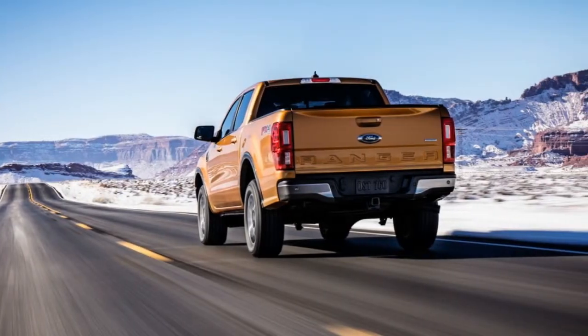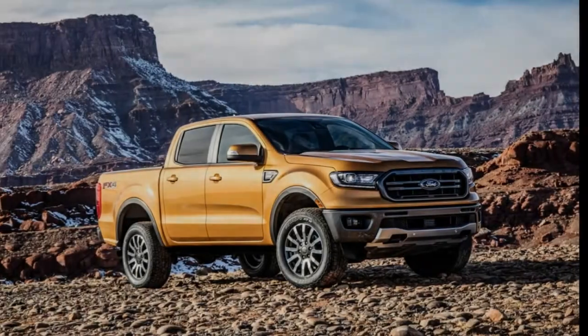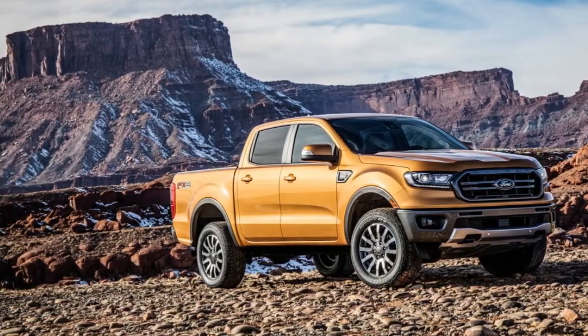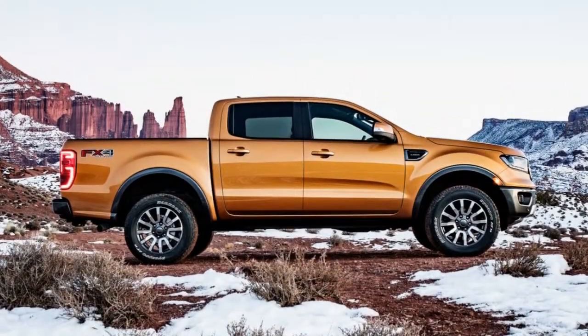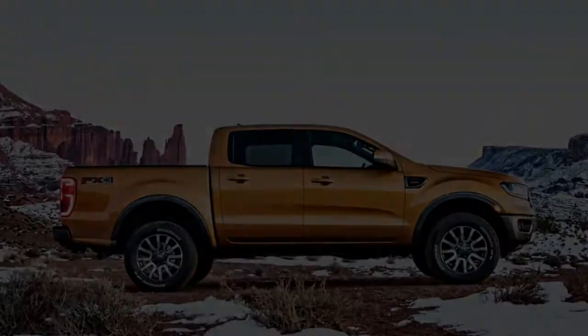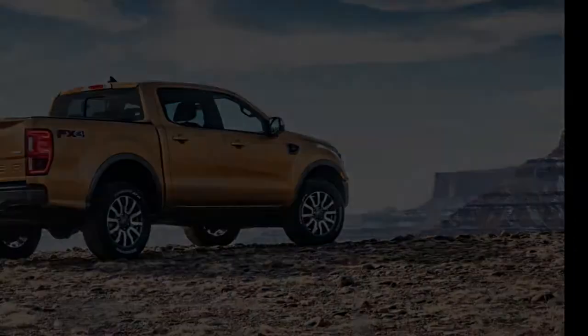A fully boxed ladder frame with six cross-members constitutes the backbone of the Ranger. Ford tells us that although the new truck's frame appears to be a dead ringer for the frame of the overseas Ranger, a side-by-side inspection reveals it has been configured specifically for stateside duty. Significantly for the domestic market, the frame has been modified to provide a sturdy mounting location for the front and rear steel bumpers.